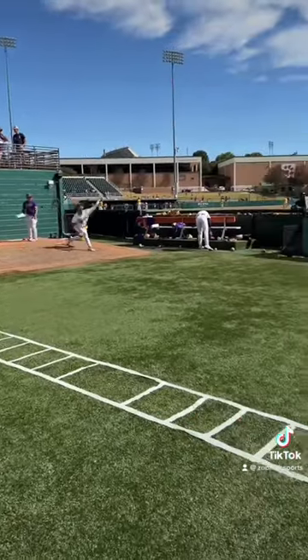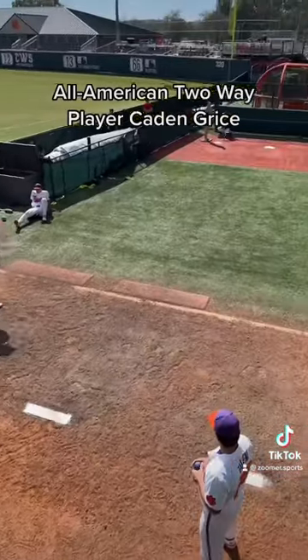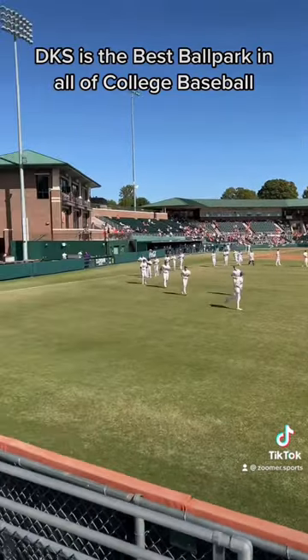Clemson also has an extremely nice quadruple barrel bullpen and turf home plate area. As Caden Grice throws a pitch here, I'd definitely say it's worth a Zoomer Sports bullpen review. Overall, DKS is by far one of the nicest ballparks in all of college baseball.